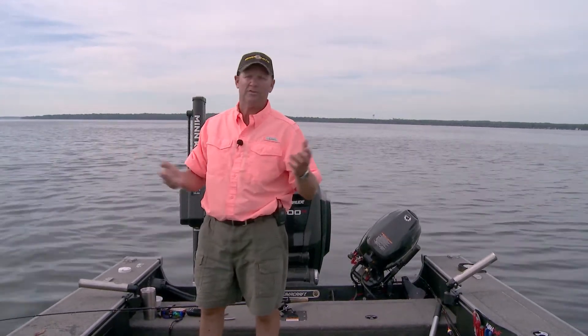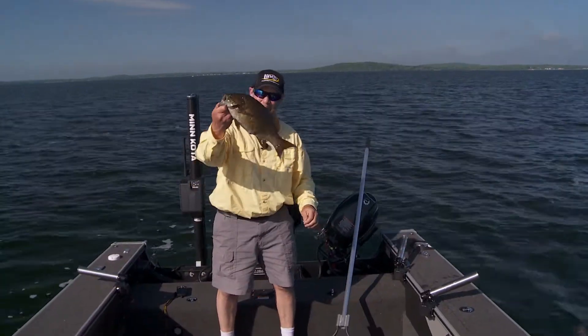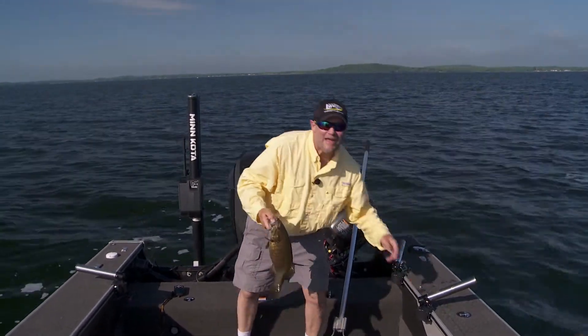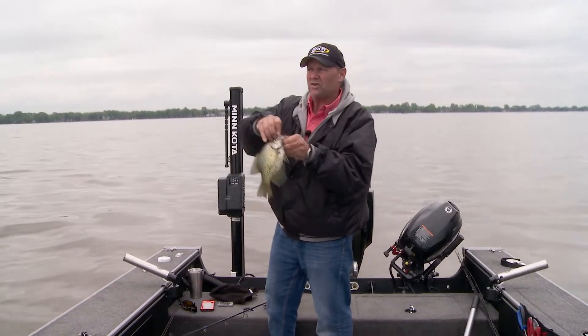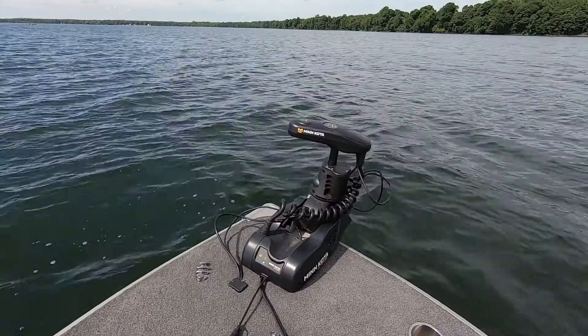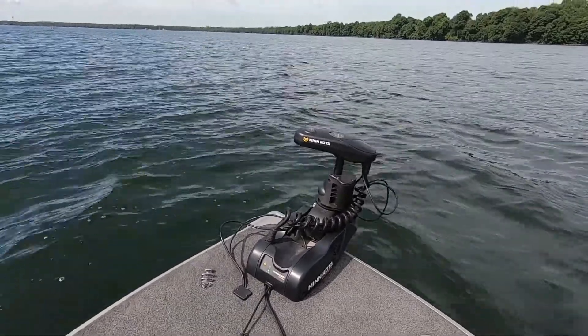Number one, in the spring it's awesome when we're fishing shallow water. I'm a multi-species guy — I catch a lot of walleyes, don't get me wrong, but I love smallmouth fishing and largemouth bass fishing on the side for fun. I enjoy crappie fishing too. There's time that I spend in shallow water and that Ulterra on the bow of my boat is quiet and it's responsive.